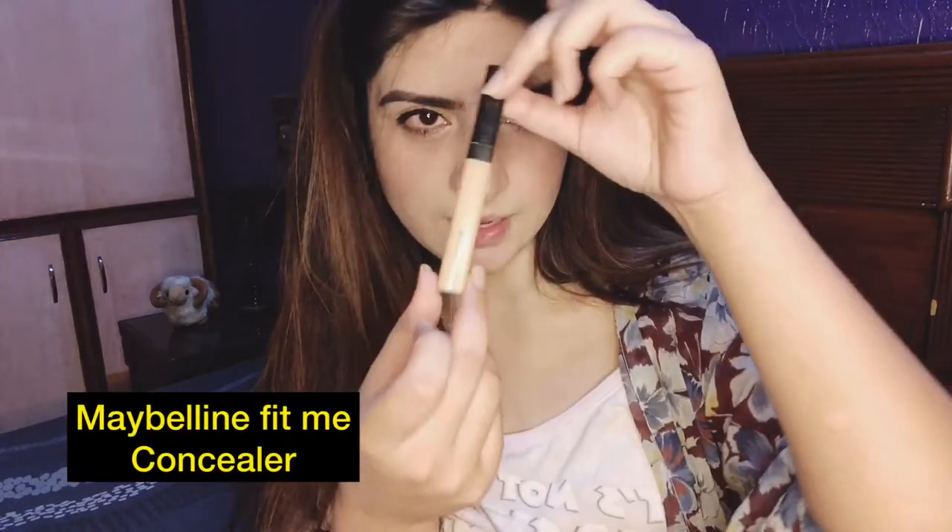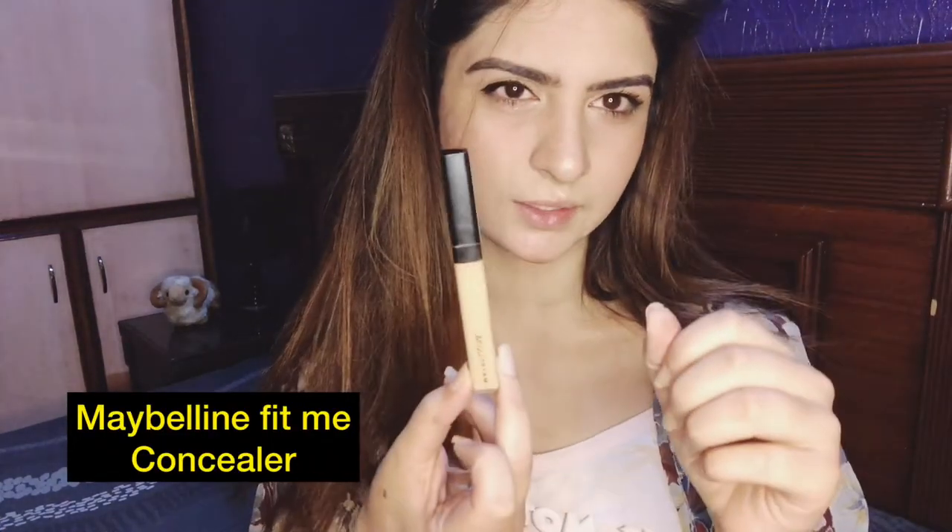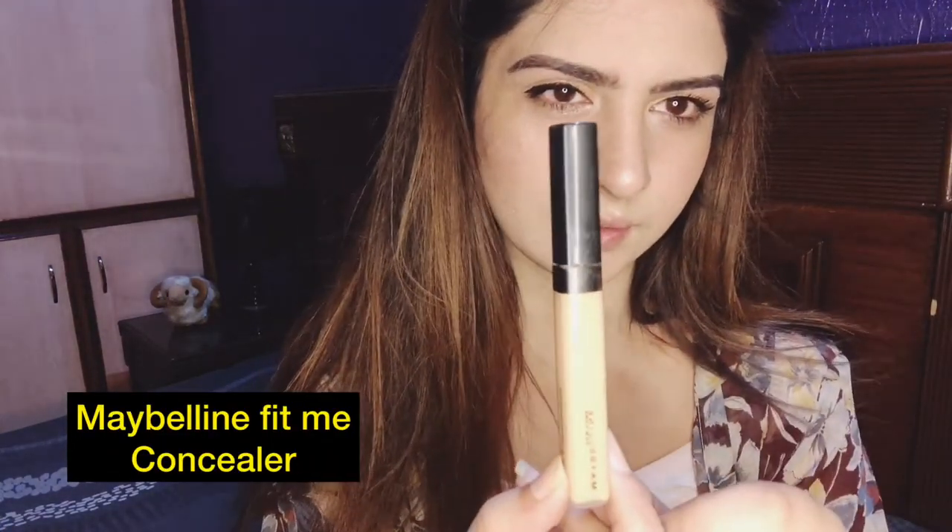Stay tuned with me. For this solution, you only need one thing. I will use a concealer — maybe Maybelline Fit Me. You can use any concealer. Before you apply lipstick, you have to apply a concealer on your lips first, and then apply the lipstick on top of the concealer, like this.